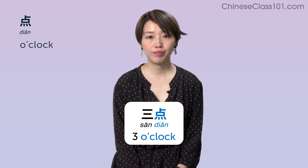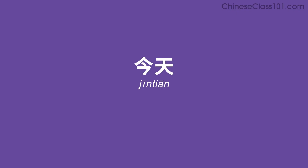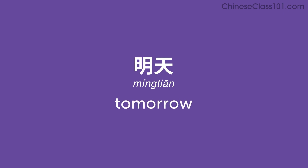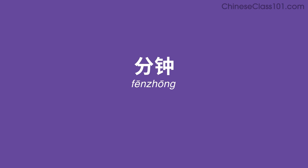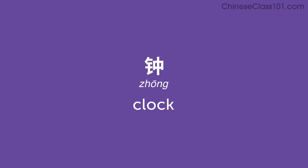Review: 今天 Today, 昨天 Yesterday, 明天 Tomorrow, 周 Week, 年 Year, 秒 Second, 分钟 Minute, 小时 Hour, 钟 Clock, 点 O'clock.